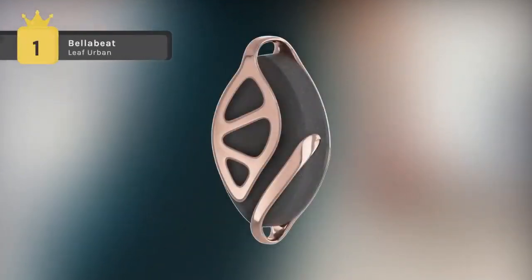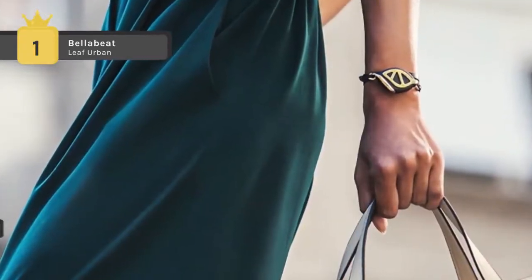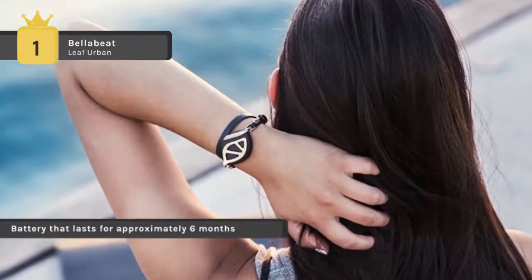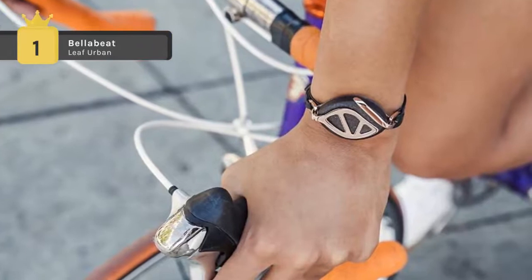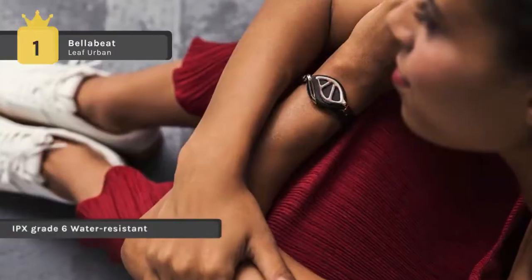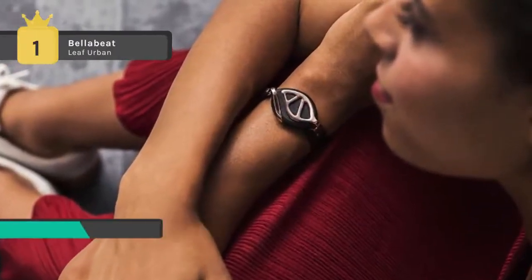In first place, we have the Bellabeat Leaf Urban. It includes a coin cell battery that lasts approximately six months — no need to charge — so you can track 24 hours a day. It comes with IPX grade six water-resistant wood composite with a stone-like appeal and a hypoallergenic stainless steel clip, plus a one-year warranty. This smart piece of jewelry works as a tracking system for your health, providing insights and helpful reminders, and vibrates to remind the user to be more active based on their set preferences.